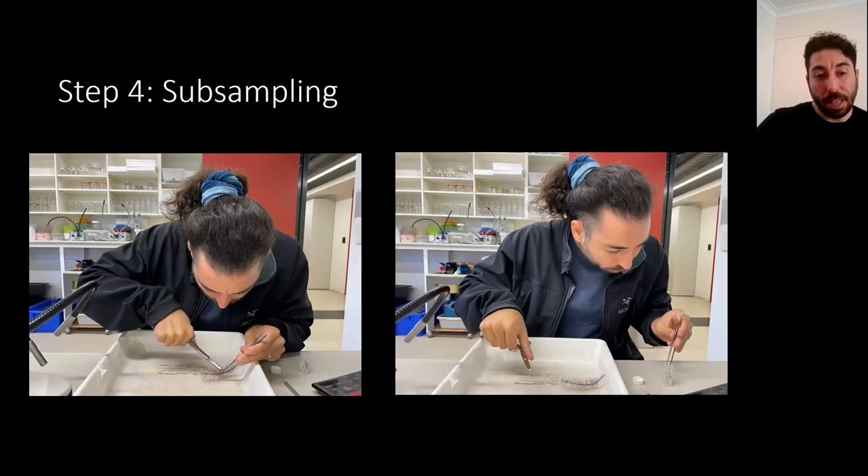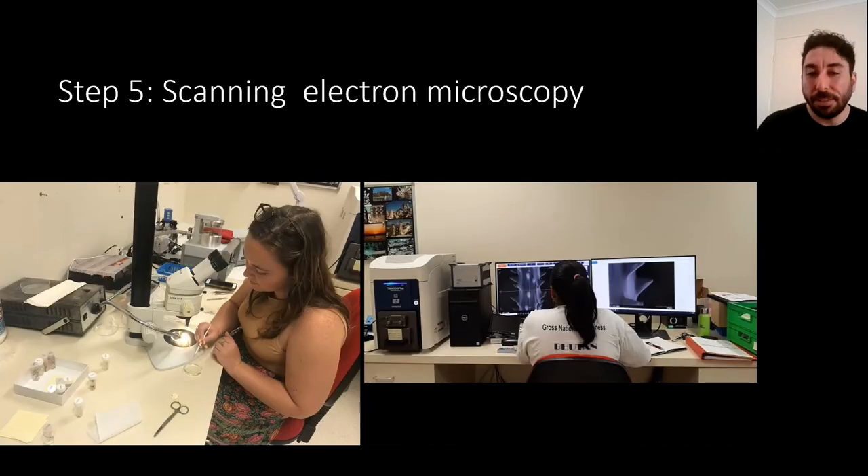The next step was subsampling for sequencing and for scanning electron microscopy. We have an SEM at the Museum and Art Gallery of Queensland, so it made more sense to bring samples back here — it's been about a month now of SEM-ing the 90 to 100 samples we subsampled. Savannah on the left and Abba on the right were really helpful in assisting with taking all these SEMs.